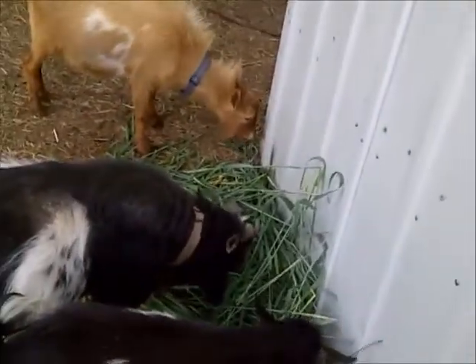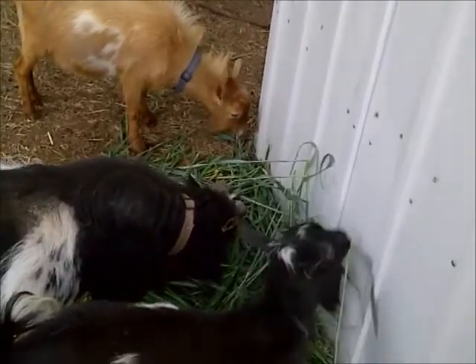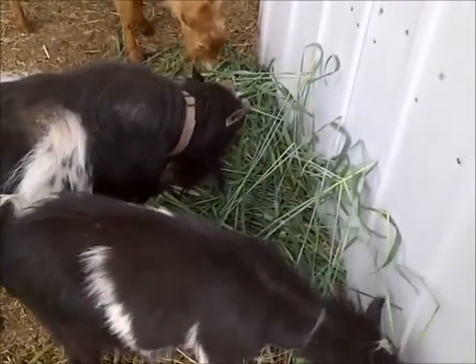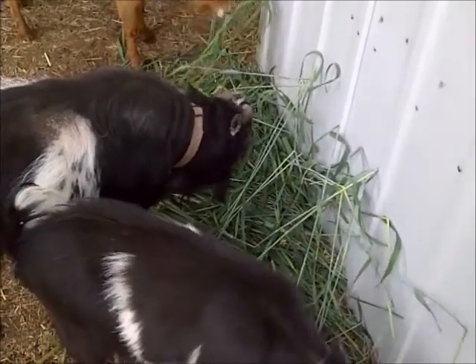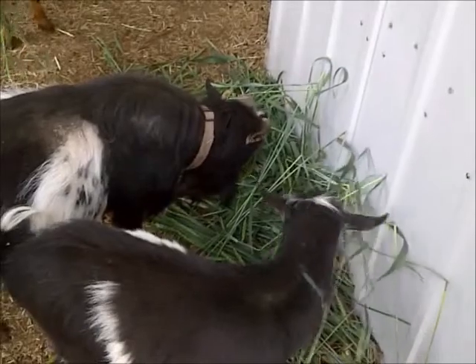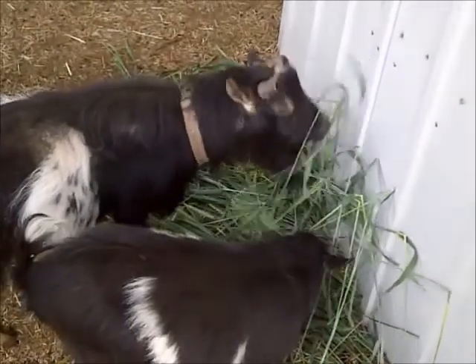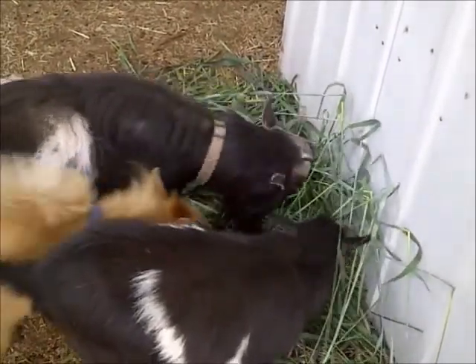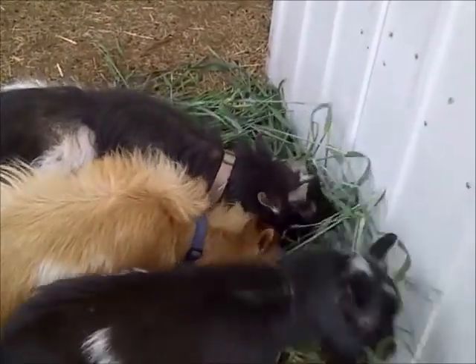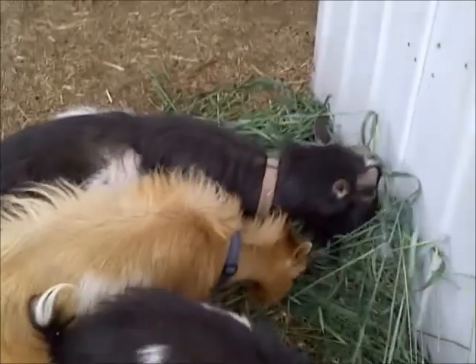Into the goat stall — these are my male, or buck, Nigerian dwarf goats, and they are just consuming the oats. The grass is good for them, the oat seeds are good for them, and this is basically free food from the secret garden of survival for my livestock.